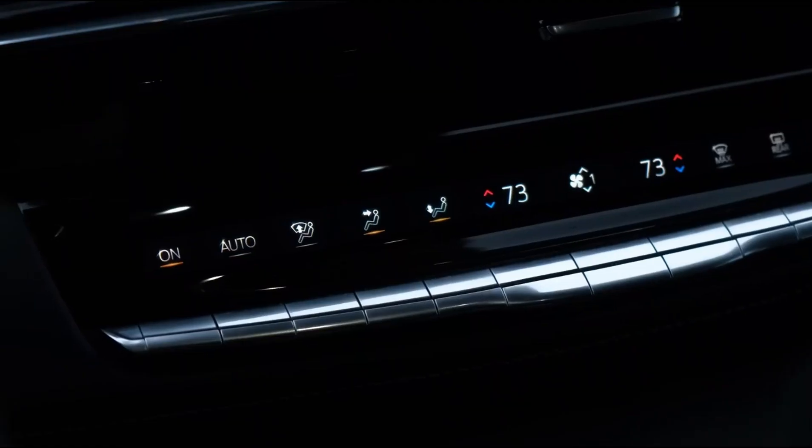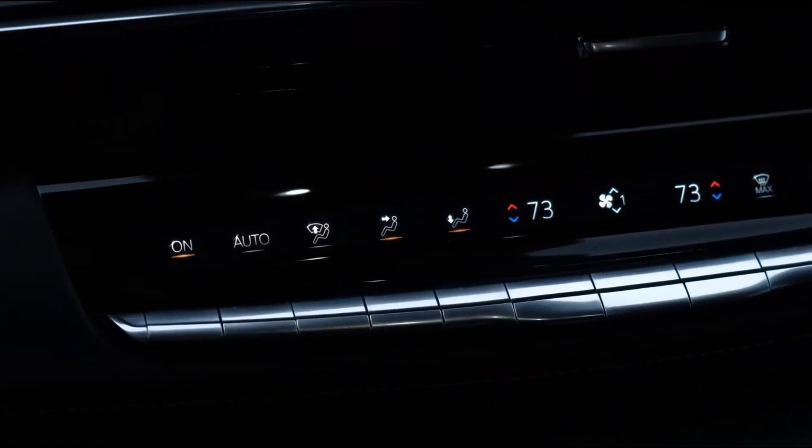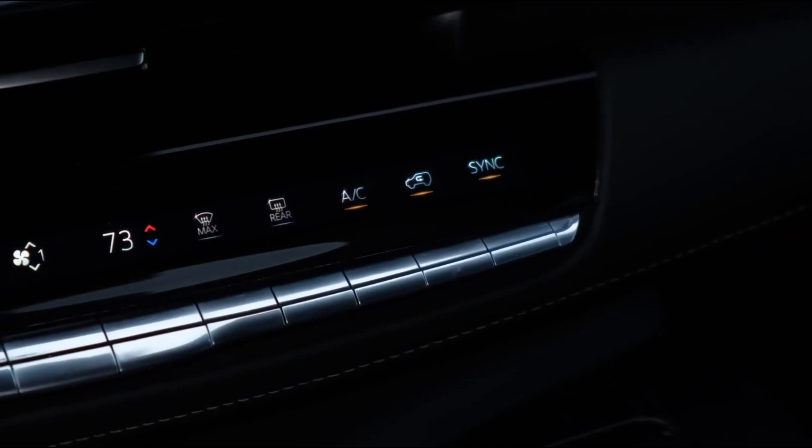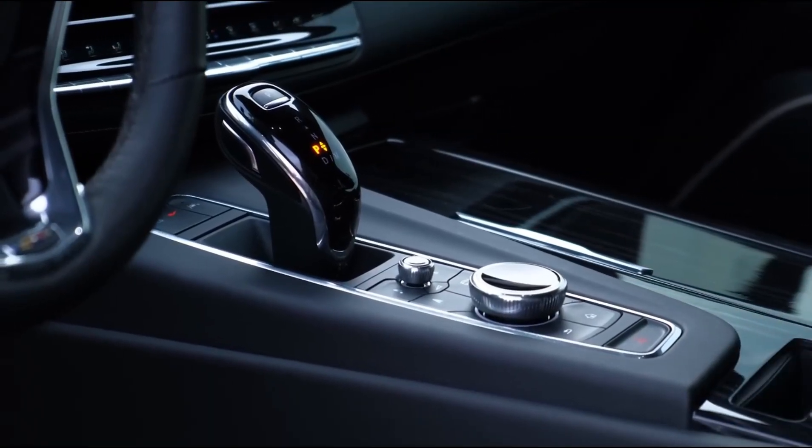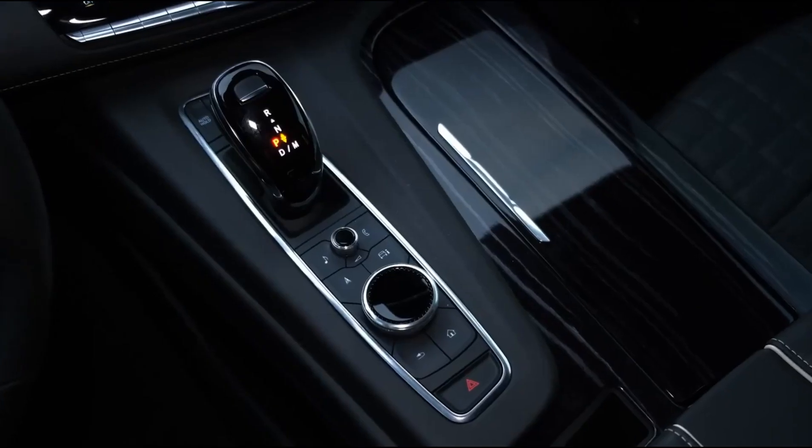Standard on the base 2023 Escalade luxury level are 22-inch wheels, power folding heated mirrors, LED headlights, LED brake lights, heated front seats, driver seat memory, and push button keyless entry.